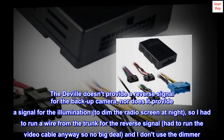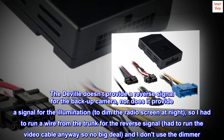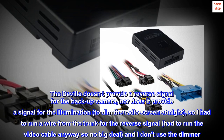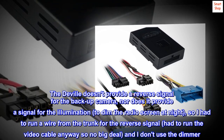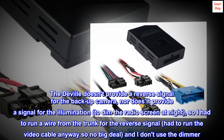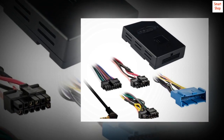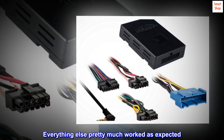The DeVille doesn't provide a reverse signal for the backup camera, nor does it provide a signal for the illumination to dim the radio screen at night. So I had to run a wire from the trunk for the reverse signal — had to run the video cable anyway, so no big deal — and I don't use the dimmer. Everything else pretty much worked as expected.